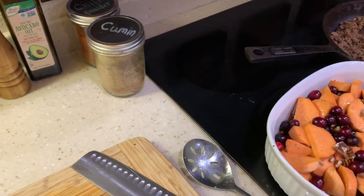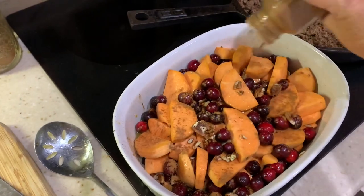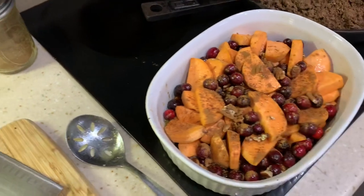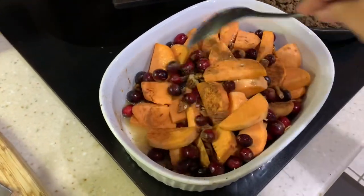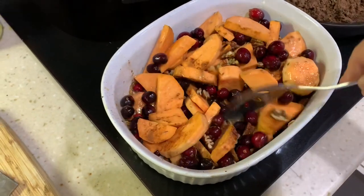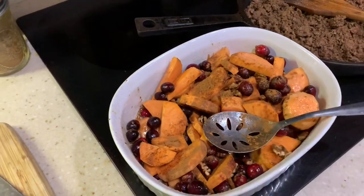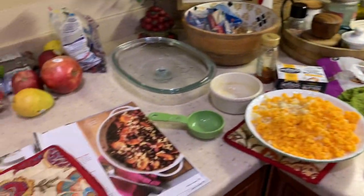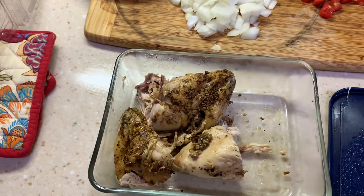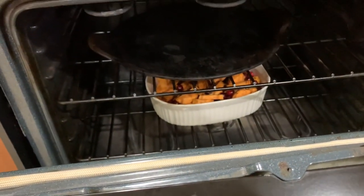I realized I forgot the cinnamon in the sweet potato cranberry bake, so I pulled it out of the oven, added some cinnamon, and put it back in. Then I heated up the leftover chicken to have alongside the sweet potato cranberry bake.